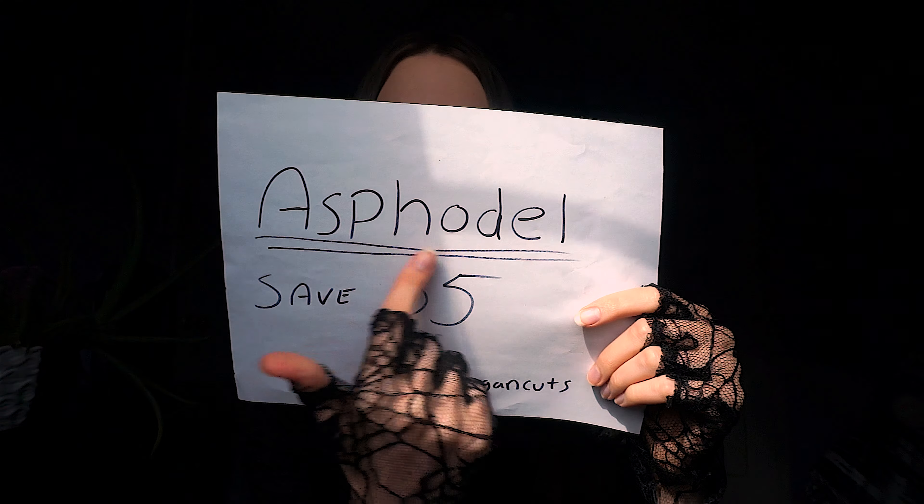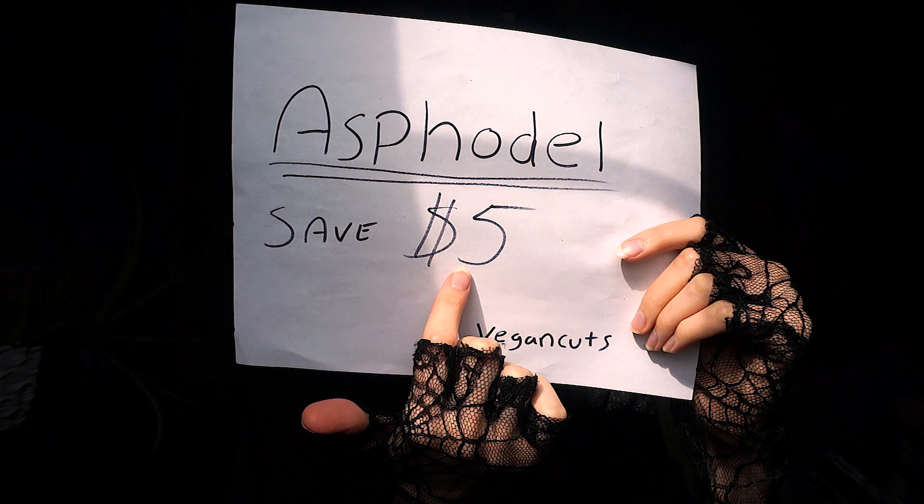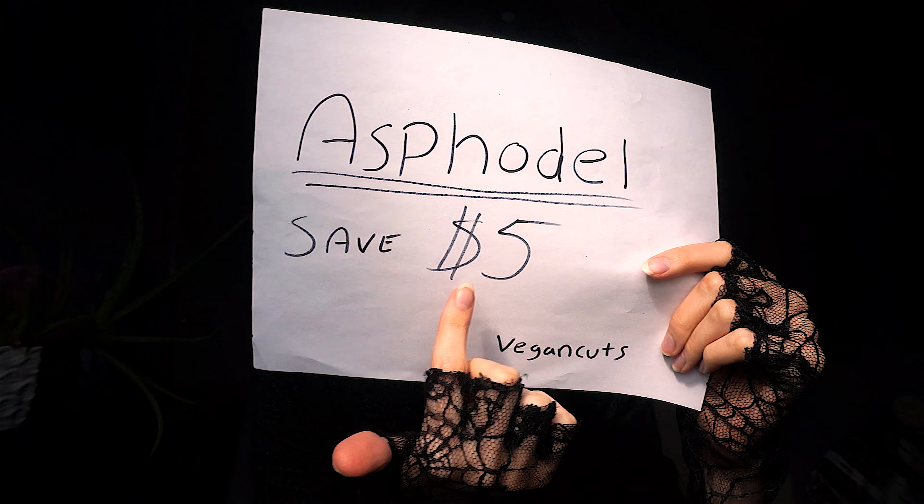That is going to do it for the amazing Vegan Cut snack box. Best item — the hot sauce. Oh my gosh, I'm just going to drink that whole bottle down. Be sure to use the code ASPHODEL at vegancuts.com to save $5 off your box. You can get these amazing goodies and experience the changes they'll be making. Again, use code ASPHODEL to save $5 at vegancuts.com. I want to thank you all so very much for watching. I'll have a review of all these products on my website, automastonel.com, when I have tried them all.